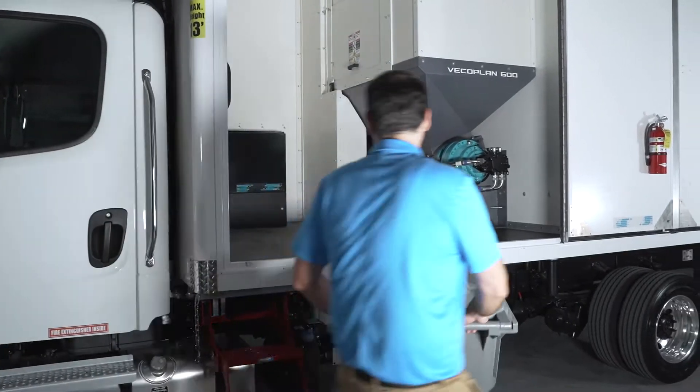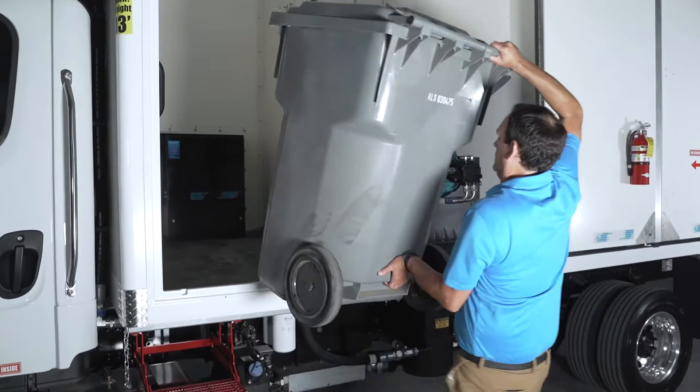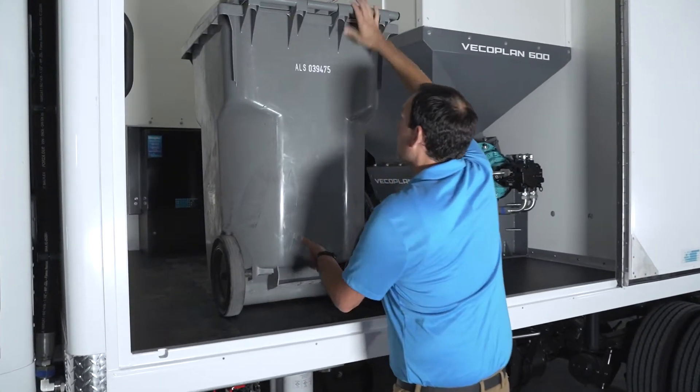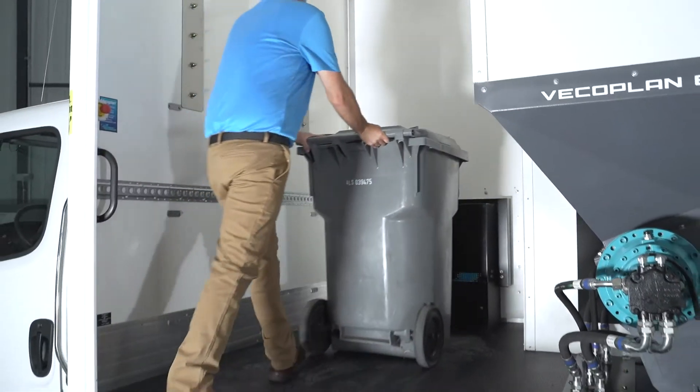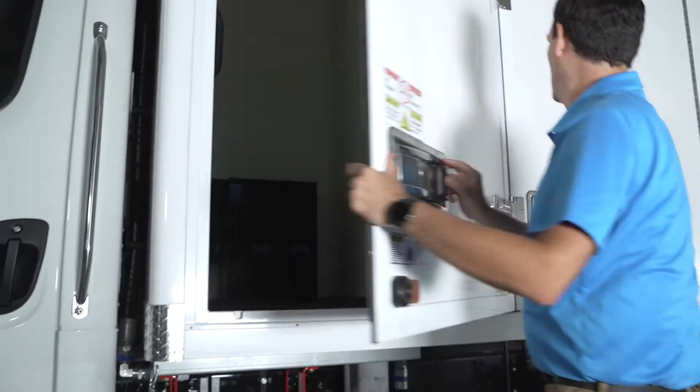Our shredding chamber is what you'd expect — big. It allows for maximum bin, tote, and console storage. The PT series can even double as a delivery vehicle to be your primary route or purge shredding truck.